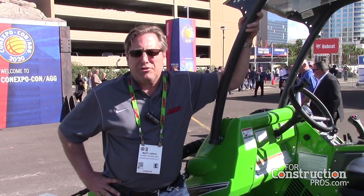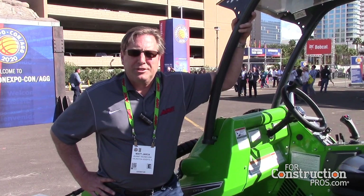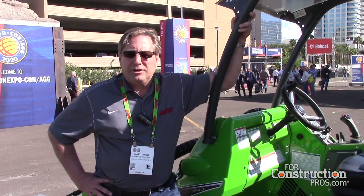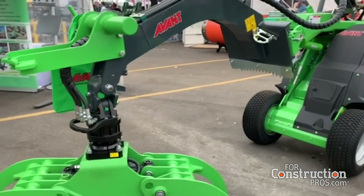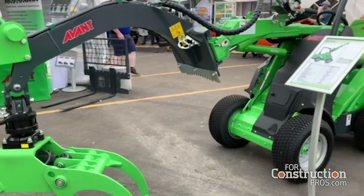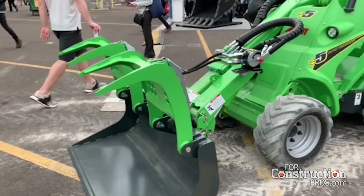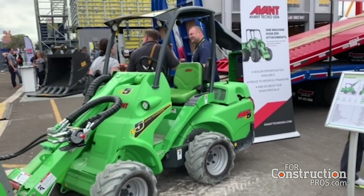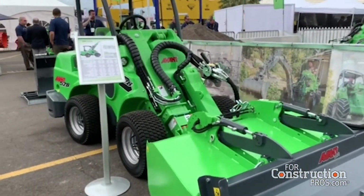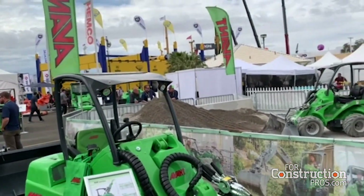Avant has been in business for over 30 years, manufacturing, designing, and refining this articulating multi-tool wheel loader. Avant truly is the pioneer of this type of product, and with over 200 different attachments, we have a tool for virtually every function that a business may need, whether it's mowing lawns, jackhammering, landscape business, tree care industry, or municipal business. We really have the product line and the scope to sell units into all segments.